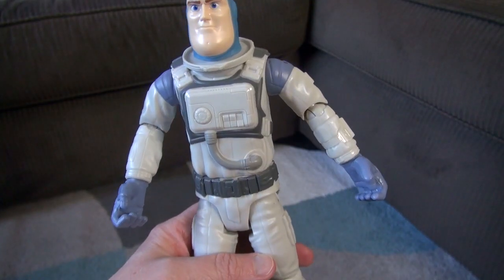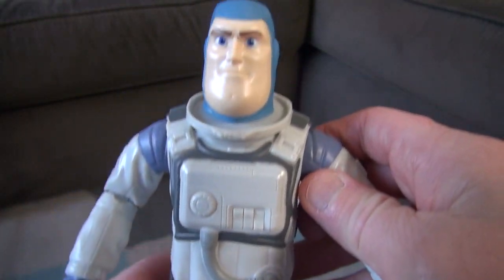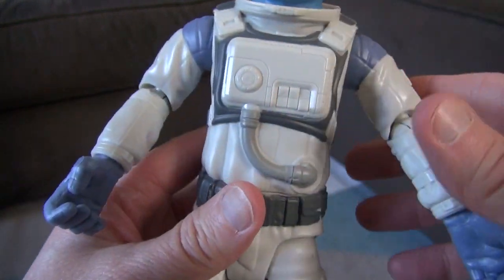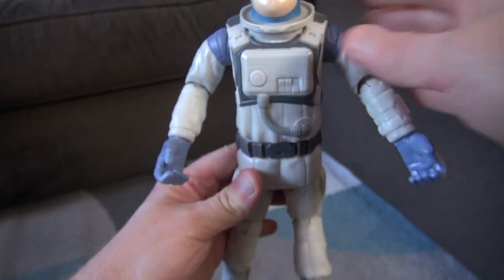Here is the Buzz Lightyear XL01. We picked this up at Meijer. What's so cool about this? Buzz has his blue headgear, but his head is movable — not a lot, but it does go back and forth. The entire body will turn; you can turn him all the way around.